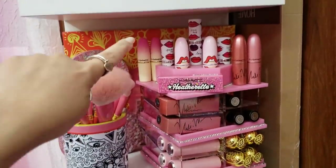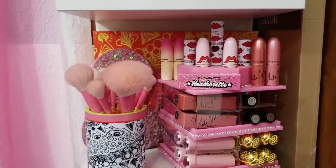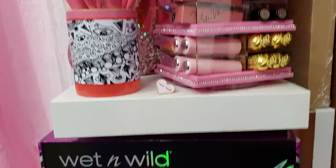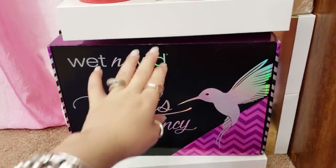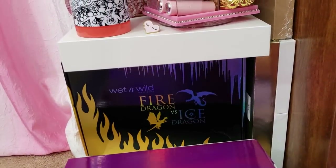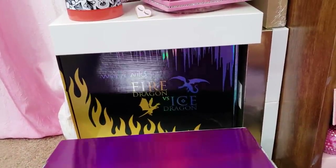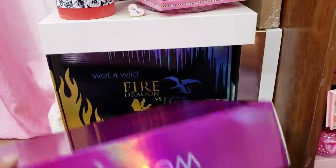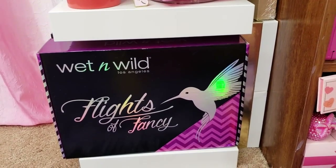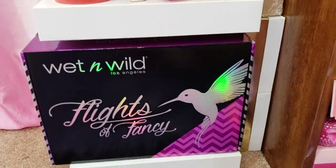In the back there is a Sonia Kashuk box that the brushes came in — I liked the box so I kept it. I'm a hoarder, guys. Down here I have the Wet n Wild Flights of Fantasy box set and the Fire Dragon vs. Ice Dragon. I didn't have room for these and I thought the boxes were really cute. I have two more and had a perfect spot, but I ran out of room so they're just down there.